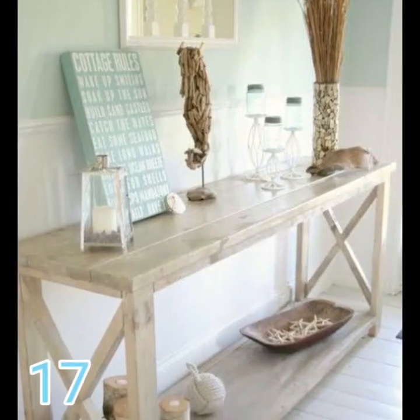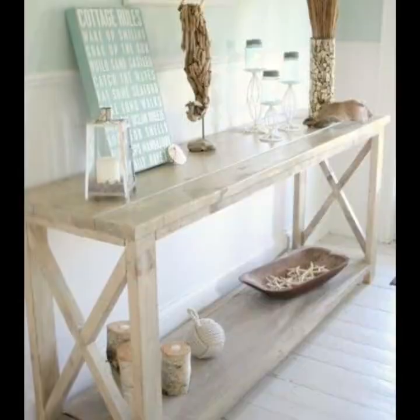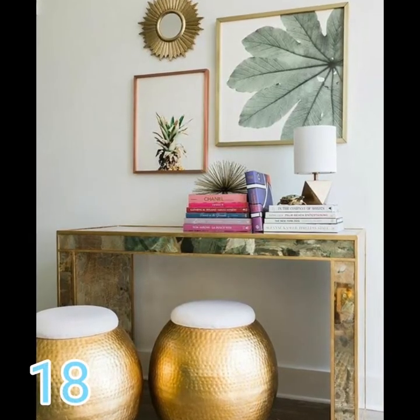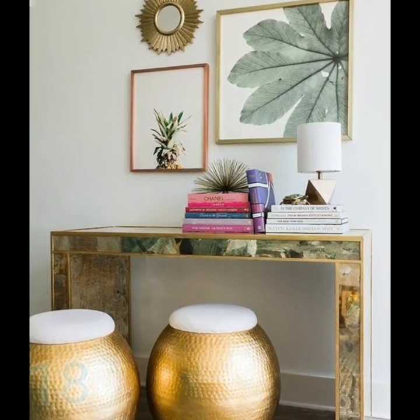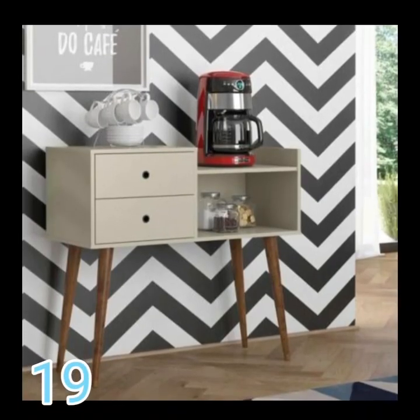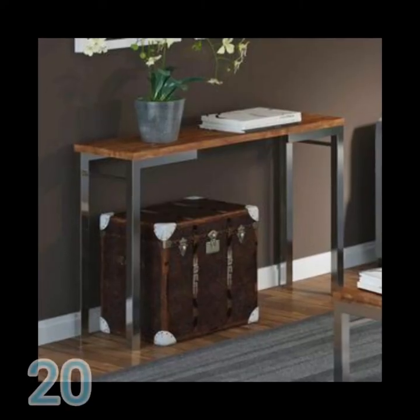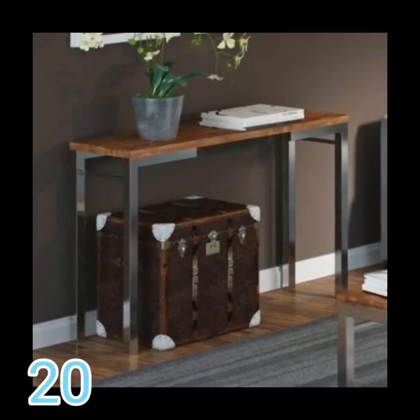If you like these sideboard models, comment below which one caught the most attention. I'll leave here on the screen other videos that I think you might like, and until our next meeting. I say goodbye here thanking you for your company. A hug and until then. Bye-bye!